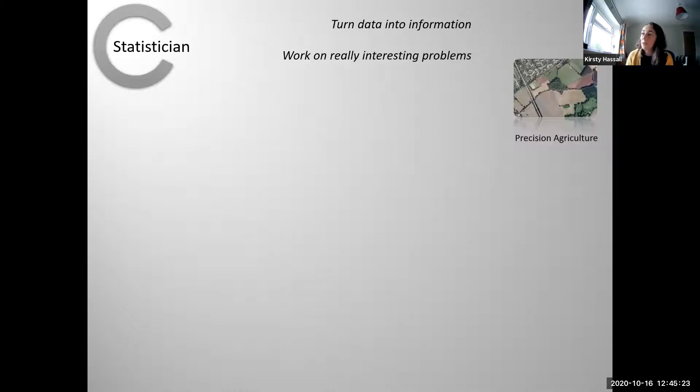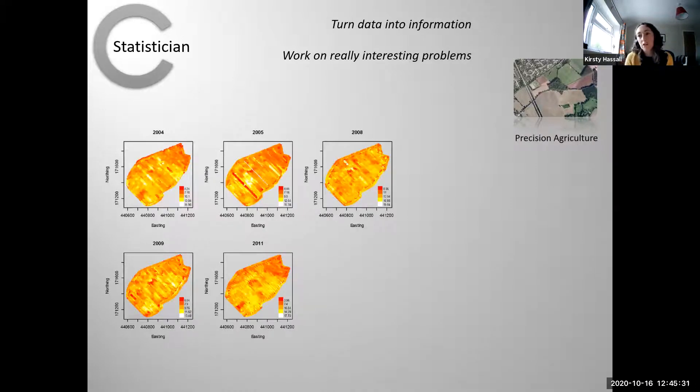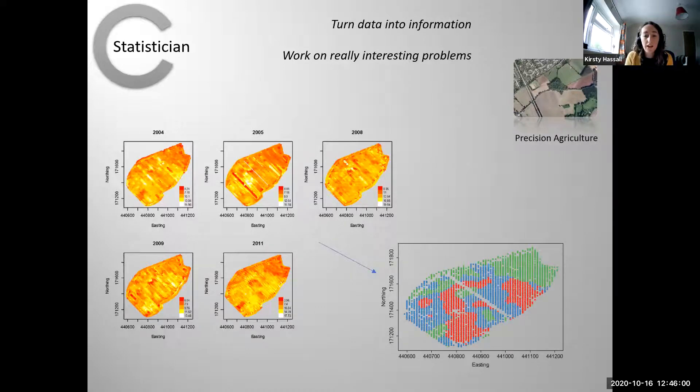Another project I've been working on is in precision agriculture: looking at how we might better inform management of farmers' fields. The figures here show data that come directly from the combine harvester — as a farmer harvests their field it's collecting data telling them how much they've harvested at every part of the field, taken over a number of different years. I've been trying to collate all this information and define different zones within a field in order to better inform management — for example, if a green zone is particularly low yielding it might tell the farmer where to focus applying fertilizer.